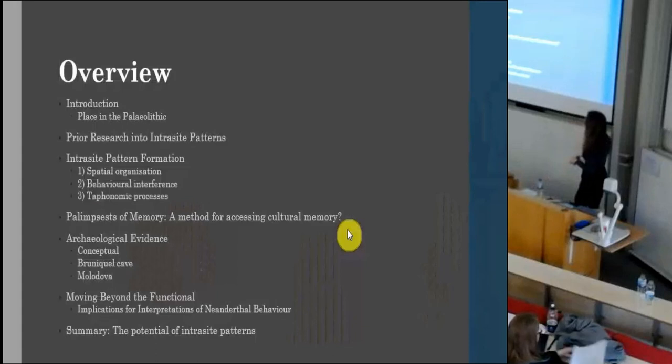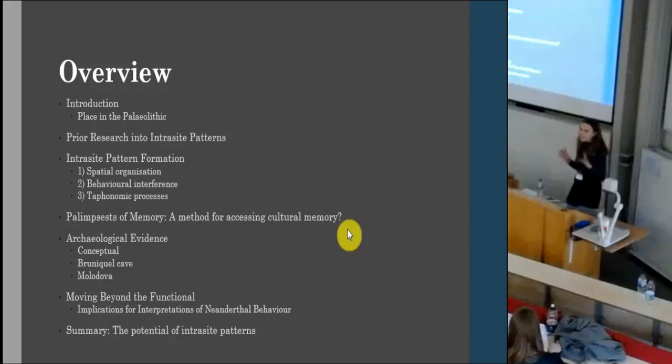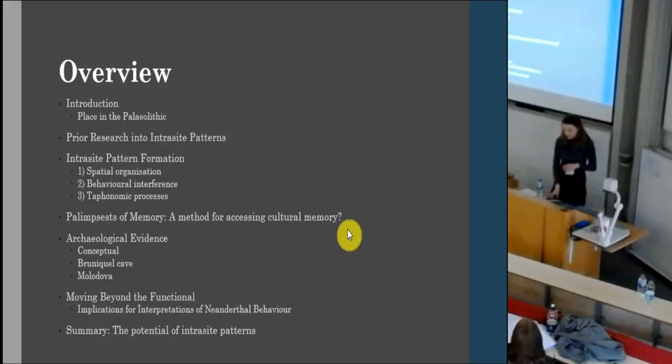So just a quick overview of what I'm going to be talking about. This presentation will focus on intrasite patterns in particular, but I'll first contextualize this more broadly with regard to place in the Paleolithic, then talk about previous research into intrasite patterns, intrasite pattern formation, how palimpsests of memory contribute to this, potential archaeological evidence for palimpsests of memory, and then summarize with the potential I see in intrasite patterns as a body of evidence.